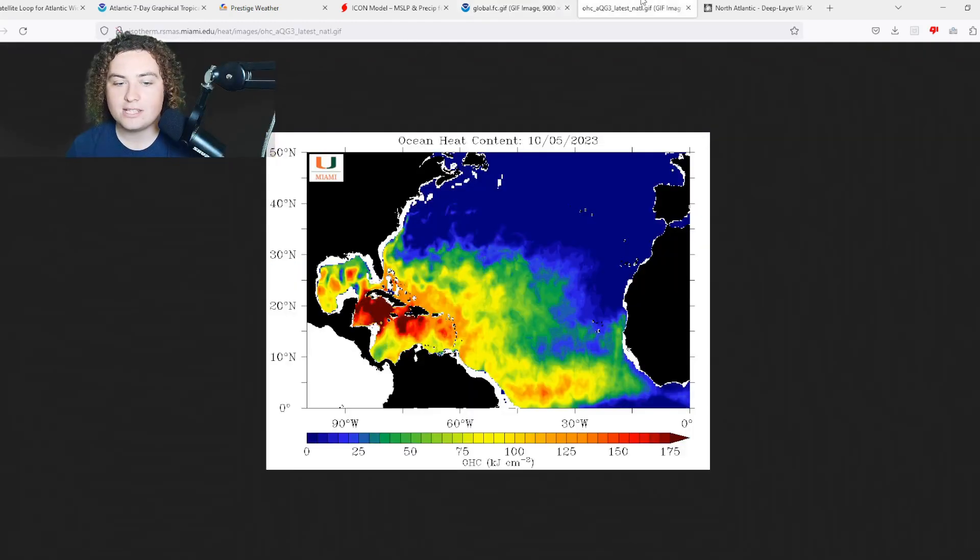Ocean heat content in the western Gulf of Mexico is very, very high — we're looking at a consistent area of 100-plus OHC with some areas peaking at 150 OHC. In the Caribbean, we're still seeing 200-plus OHC values going strong, and the western half of the main development region also has OHC values over 100. There is still room to pick up a few more named storms before the end of the season.